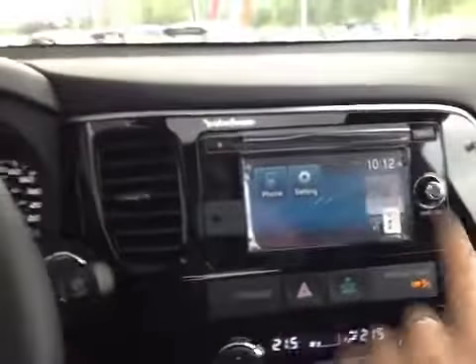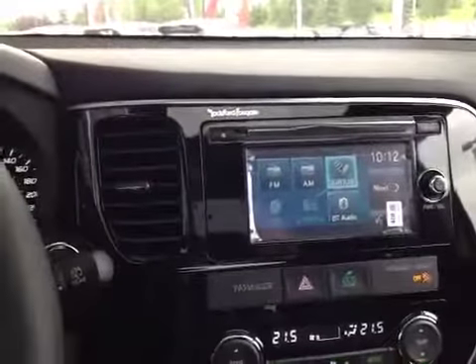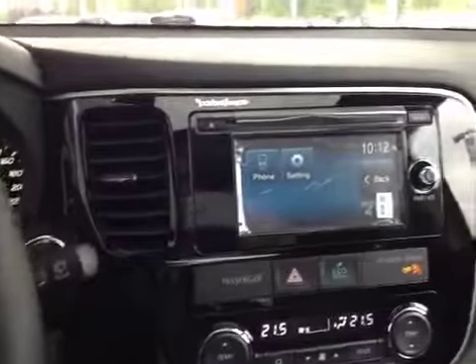We also have the Rockford Fosgate upgraded sound system that is touchscreen and allows you to control things like your satellite radio, AM, FM, CD player, iPod integration, Bluetooth streaming media, and phone integration.